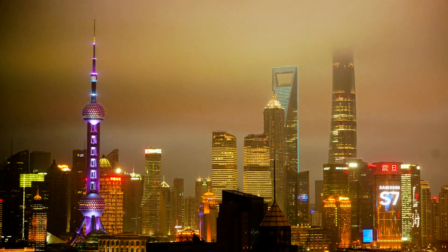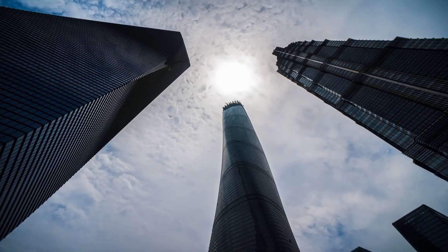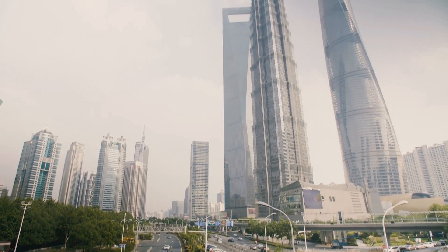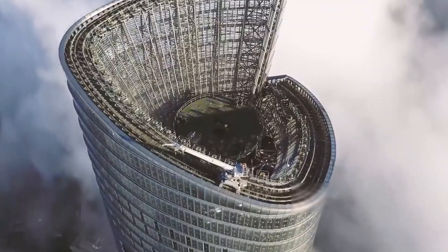A cluster of three eye-catching super-tall buildings was planned to meet office space demand and elevate the city on the global stage as China's financial center. Shanghai Tower was always meant to be the crowning achievement, sponsored by a partnership of state-owned developers and financed by the Shanghai municipal government. Work on the $2.4 billion skyscraper began in 2008.